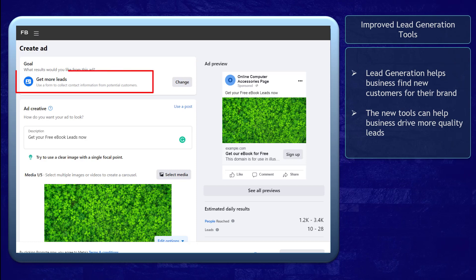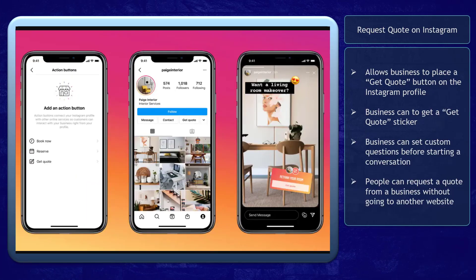Improved Lead Generation Tools help businesses find new customers suitable for their brand and improve their customer base. One new feature is Request Code on Instagram, which allows businesses to place a 'Get Code' button on their Instagram profile so that customers can use the Get Code sticker. With this button, businesses can set custom questions before starting a conversation. The questionnaire allows businesses to filter their leads, ask questions from their customers, and customers can easily request a code from a business.